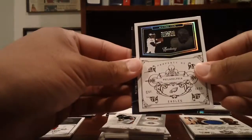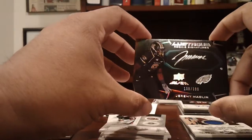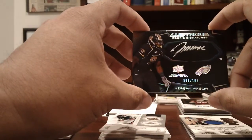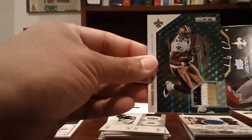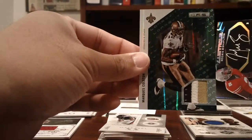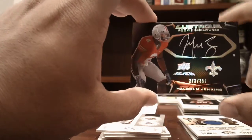Eagles: a Michael Vick base numbered to 25 and a nice Jeremy Maclin rookie auto numbered to 199 from UD Black. Saints: a three-color patch of Marques Colston numbered to 99, and a Malcolm Jenkins rookie auto to 399 UD Black.